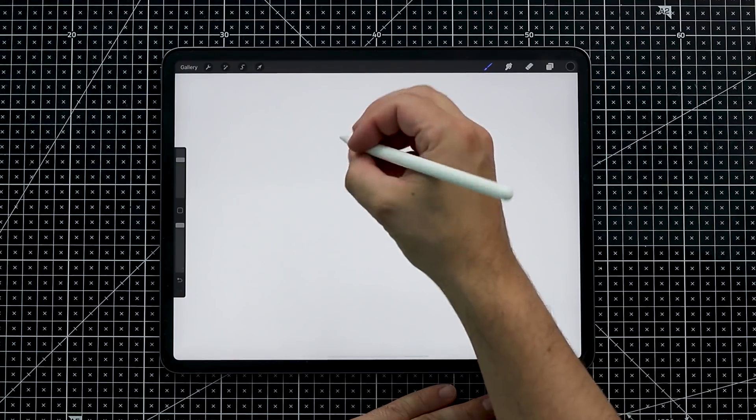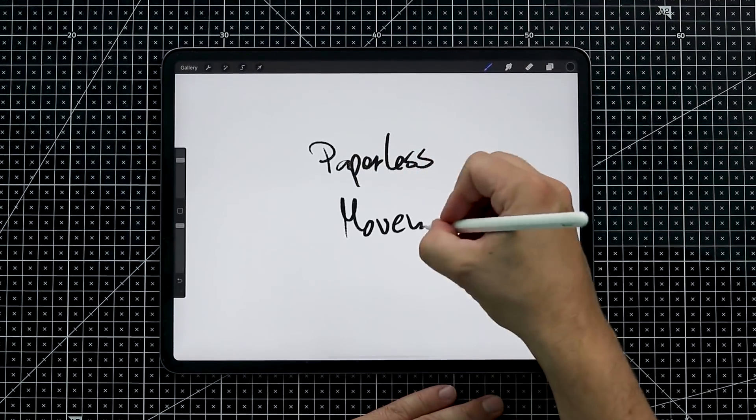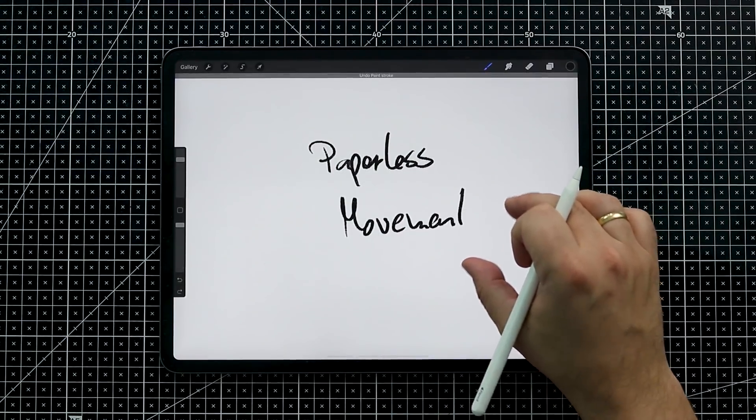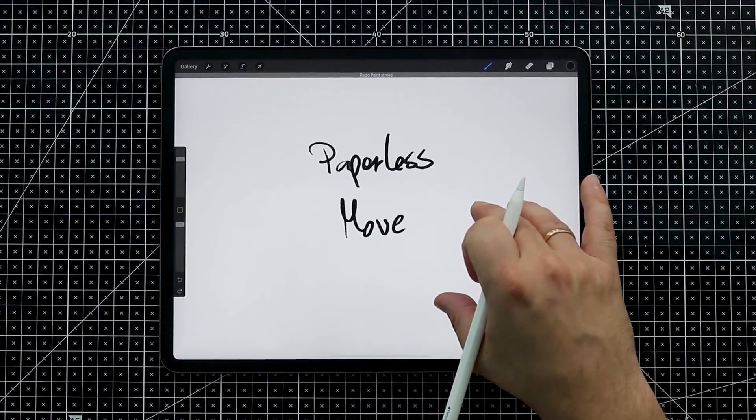The first thing, in my opinion, is pretty easy to implement and I don't know why no note-taking app offers this yet — which is gestures. If you wrote something, just use two fingers to undo, and use three fingers to redo. It is so much more efficient doing it this way.